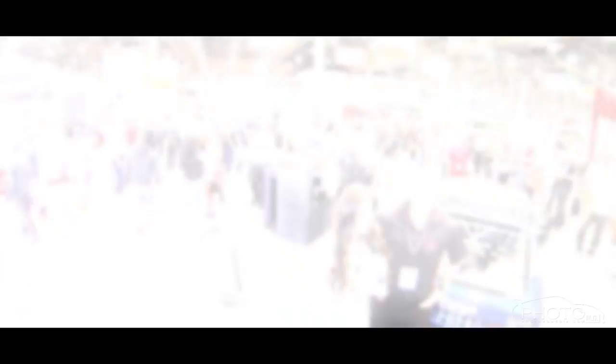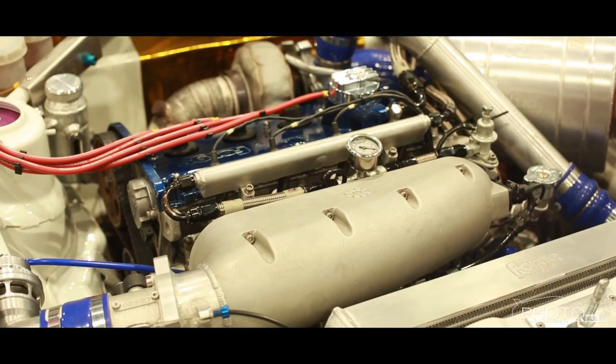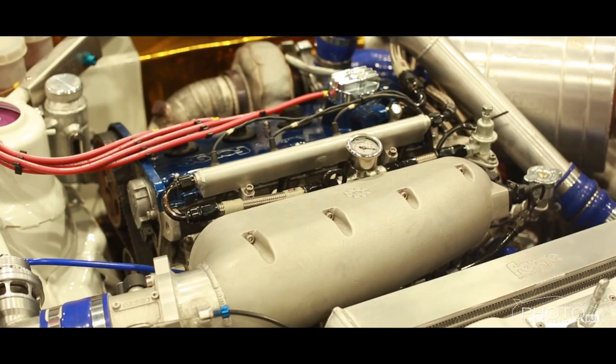We are here at the Garrett booth with Yukio. Yukio, can you tell me what new products Garrett has going on right now? Yeah, we have multiple V-band turbine housings, which everybody's been waiting for, so we finally released those. We have dual ceramic ball bearings on all of our turbos from the GT25 all the way up to the GTX55. We have a lot of cool stuff — it's just so much to share. It's kind of mind-blowing, the fact that we can come out with so much at this SEMA show.